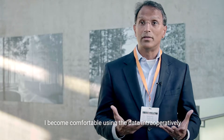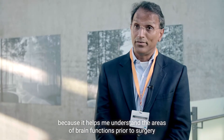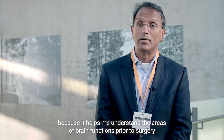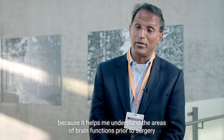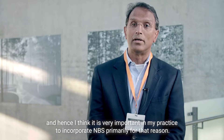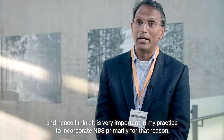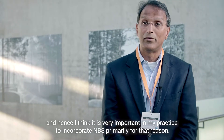I've become comfortable using the data intraoperatively because it helps me understand the areas of brain function prior to surgery, and hence I think it is very important in my practice to incorporate NBS primarily for that reason.